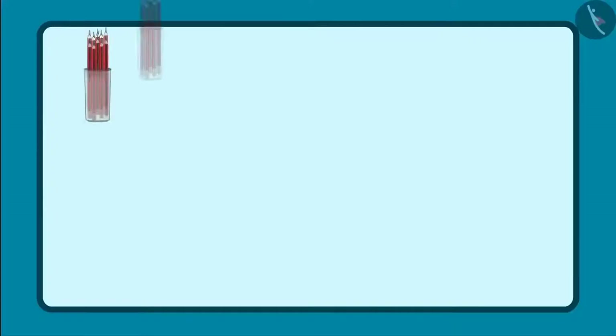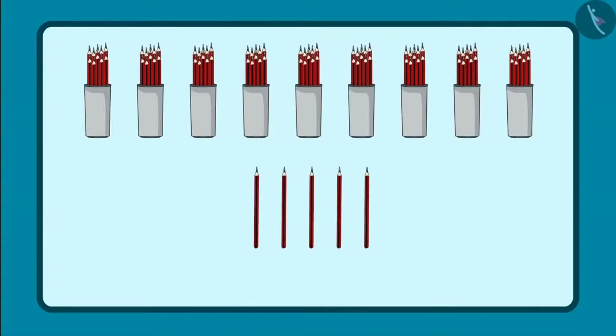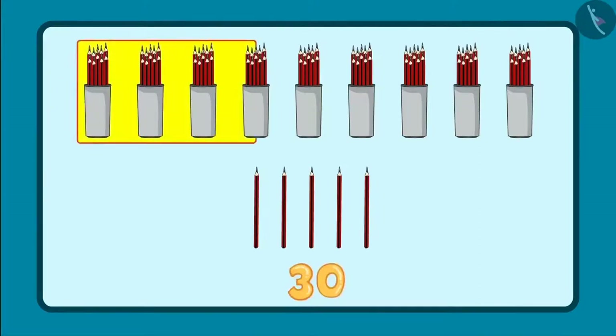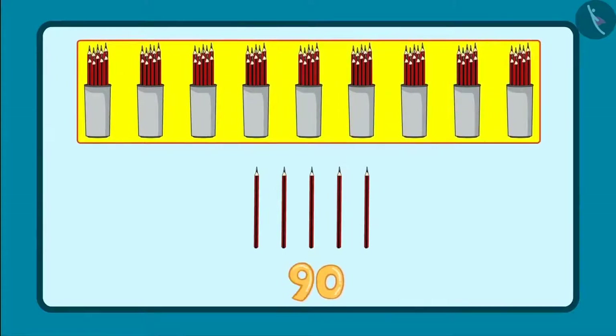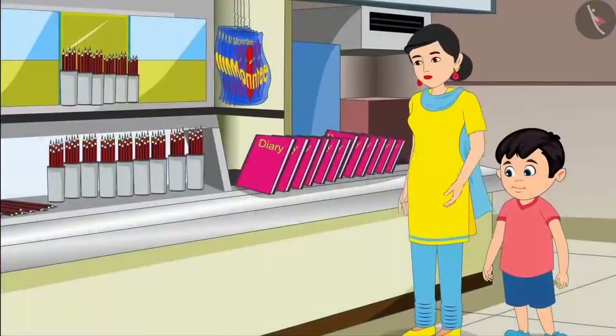That means I will give nine bundles of ten pencils and five loose pencils. So to give ninety-five pencils, I have to give ten, twenty, thirty, forty, fifty, sixty, seventy, eighty, ninety and five loose pencils. So that is ninety-one, ninety-two, ninety-three, ninety-four, ninety-five.